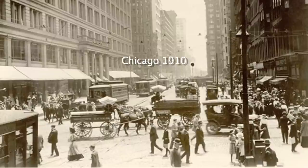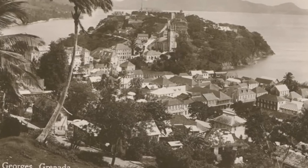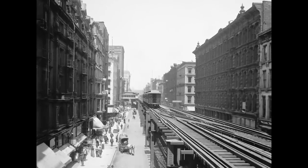The very first case of sickle cell ever was described here in Chicago. That was in about 1910. There was this gentleman who was growing up in Grenada in the West Indies. He was looking for a place that would accept a black student to become a dentist, and there weren't that many places but he found one in Chicago.